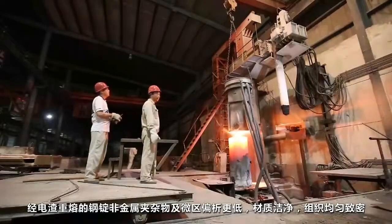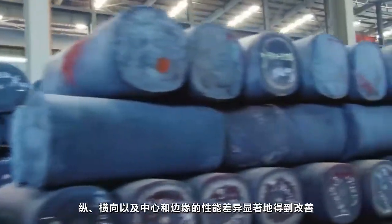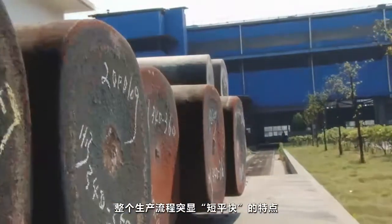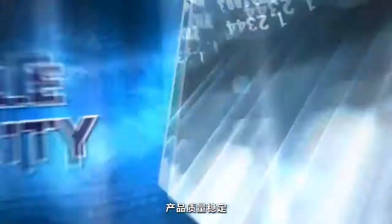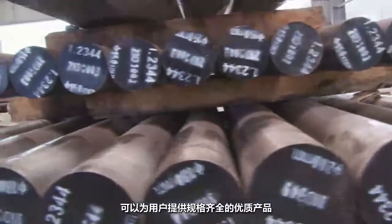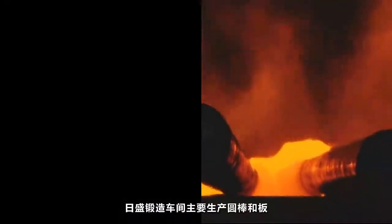Re-melted ingots have lower non-metallic inclusion and minor segregation. Discrepancy and performance are apparently decreased. RISING's technological process gives prominence to fast, stable, and short — meaning fast organization, stable quality, and short delivery — which is strong backup for timely response to customer demand. RISING's forge workshop mainly produces round bars and plates.